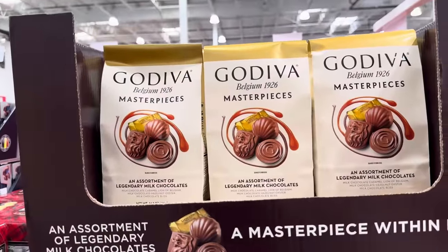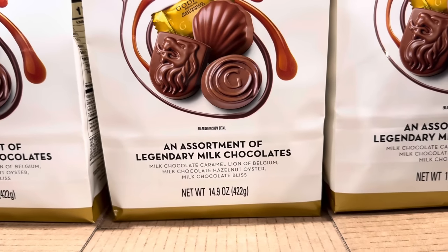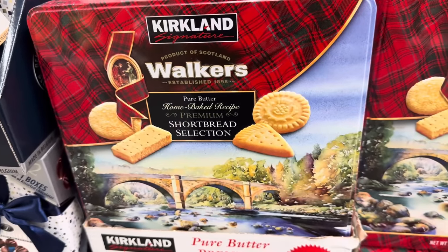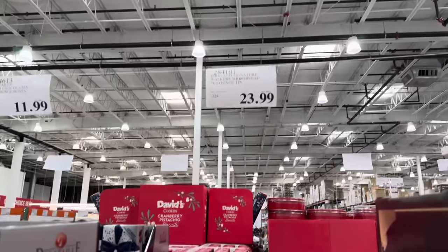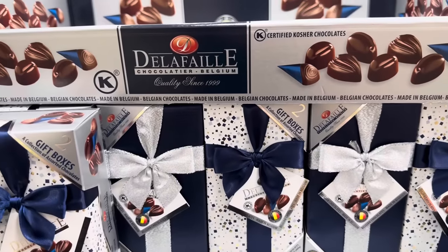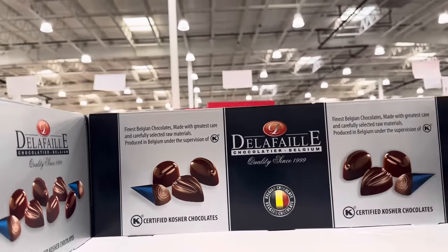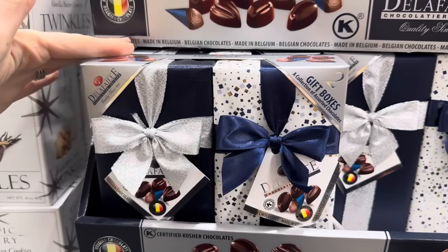The Godiva Belgian 1926 Masterpieces — an assortment of legendary milk chocolates: caramel Lion of Belgium, milk chocolate hazelnut oyster, and milk chocolate bliss. $10.99. Pure butter home-baked recipe premium shortbread collection — rich butter home-baked recipe, $23.99, gorgeous reusable tin. Some yummy kosher chocolates here — finest Belgian chocolates made in Belgium, certified kosher, $11.99 and you get two boxes in one. Great gift.